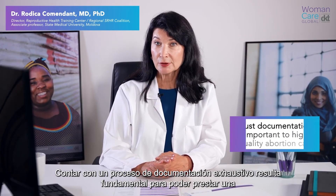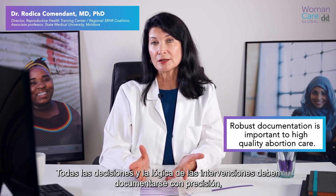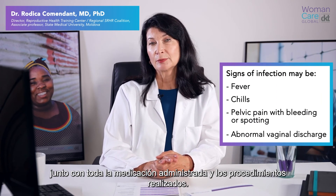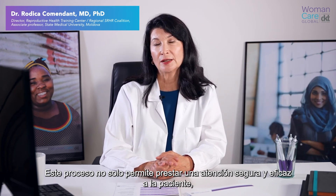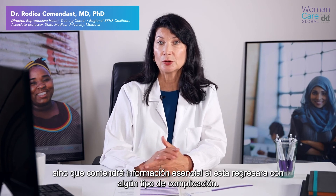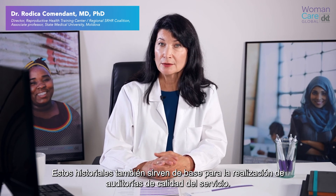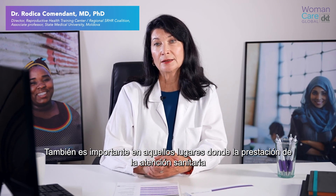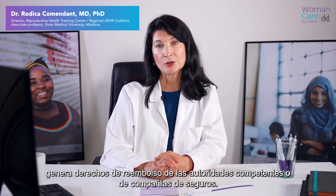Robust documentation is important for high-quality abortion care. All decisions and the rationale for intervention should be accurately documented together with any drugs administered and procedures carried out. This process not only supports safe and effective care for the patient, but contains essential information if she returns with complications. These records also provide the basis for quality audits of the service, and are also important in settings where healthcare delivery is dependent on reimbursement from the government or insurance companies.